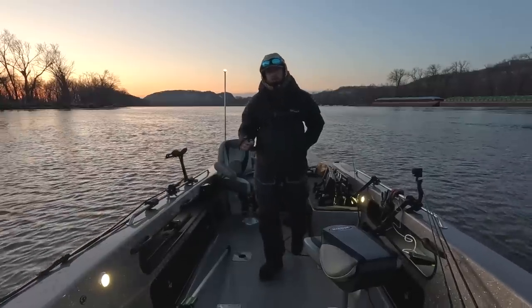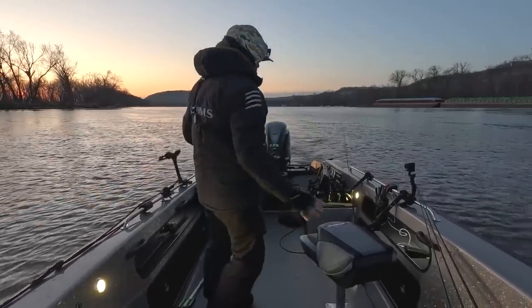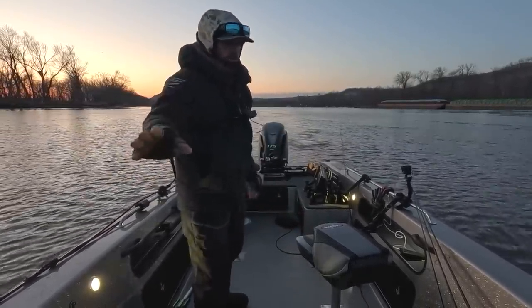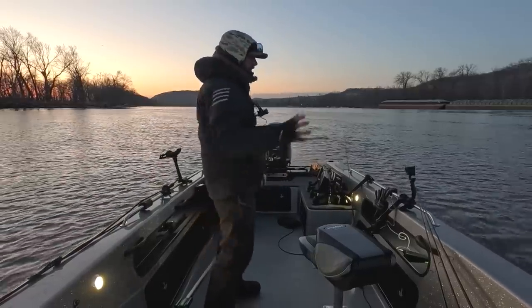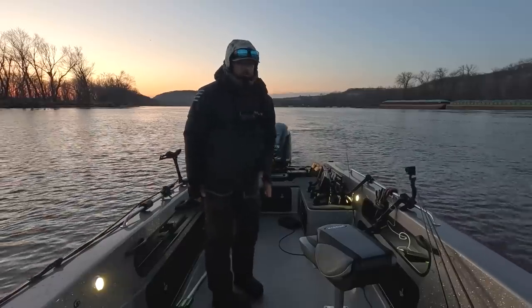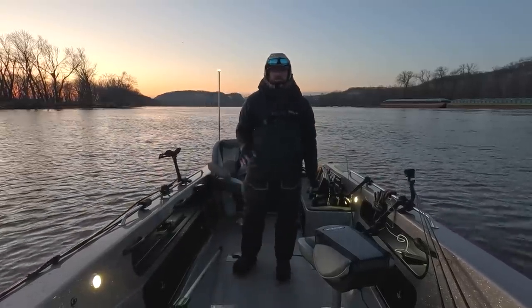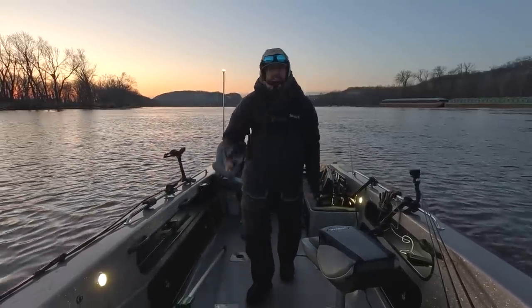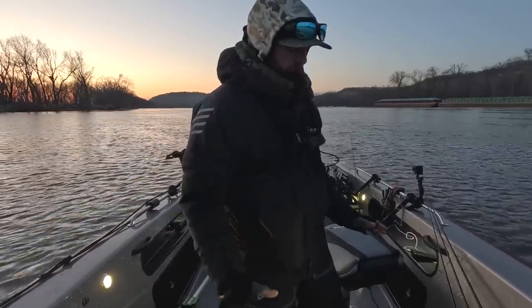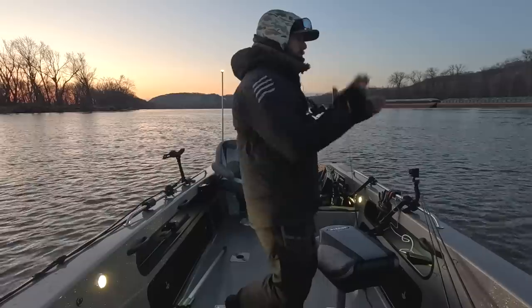There is so much going on when you start running four graphs like this — ethernets to everything, graphs talking to the trolling motor, trolling motor transducer talking to that graph, trolling motor transducer talking to these graphs, side imaging being able to toggle between all three graphs. Boats have never been rigged like this before. I had zero issues. That's why you go to a place like the Boat Center, because those guys know what they're doing when it comes to this stuff, which is more than I could say about a lot of different dealerships.